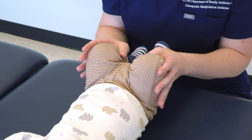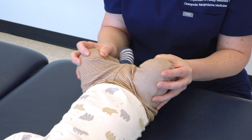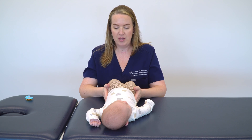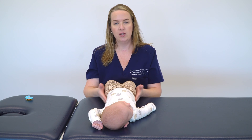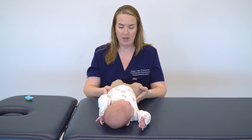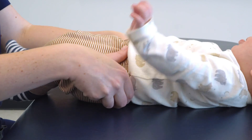Very similar to the way pediatricians do the Barlow's and Ortolani's, I'm going to check for the positioning of his femoroacetabular joint. Based on intrauterine positioning as well as the route of birth delivery, kiddos can have a hip that's riding anteriorly or posteriorly, or restricted by fascial connections — but he does not have any of that. This is also a time when I can assess the pelvis.